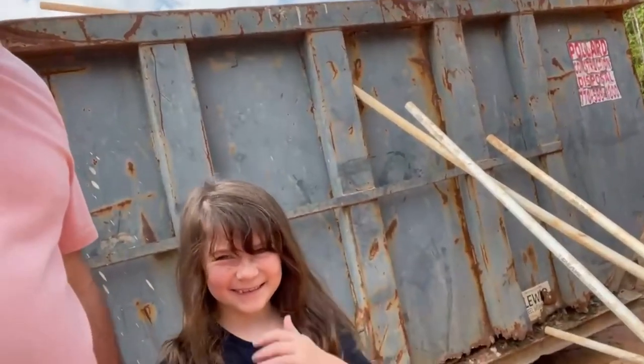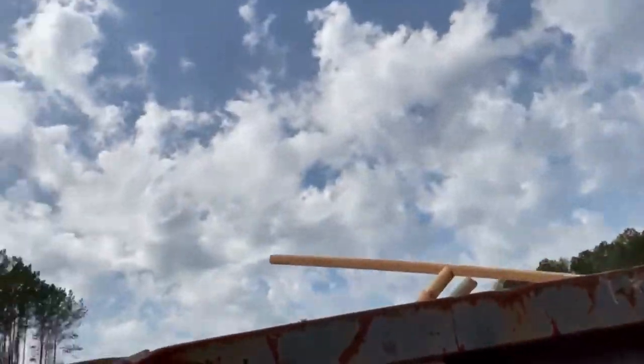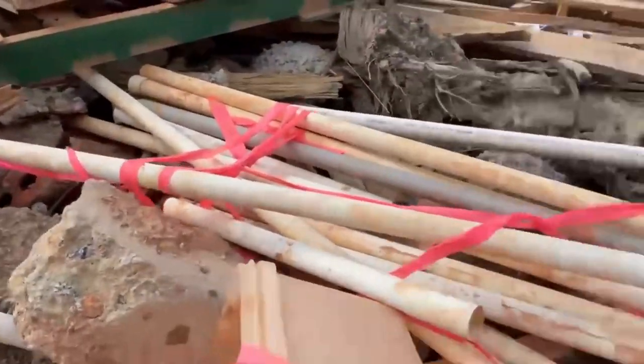Hey guys, welcome to the channel. I know this is something a little different - I've got a dumpster behind me. Look who I've got with me, the worm girl! What we are doing today, we are going to build some fish habitats. I've been racking my brain - PVC pipe is five bucks a stick now and I need like 50 of them. Look what I just found - a whole dumpster full of exactly what I'm needing! Our plans today, me and Charlie my beautiful granddaughter, we're going to load this material up, take it back to the house, and make some fish structures to go in the pond.